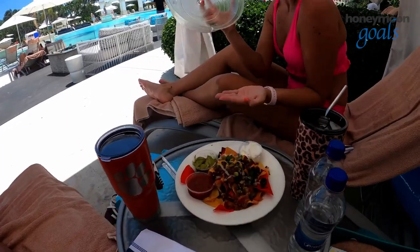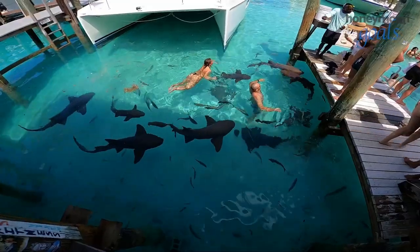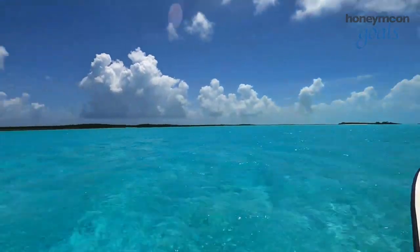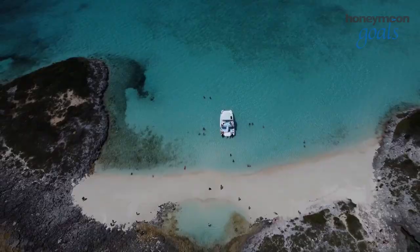When you start to work up an appetite, you have your choice of 11 delicious restaurants. Are you and your new spouse a bit more adventurous? The resort offers water skiing and a three-hour scuba diving course to fully prepare you to explore the reefs and wrecks along the resort.